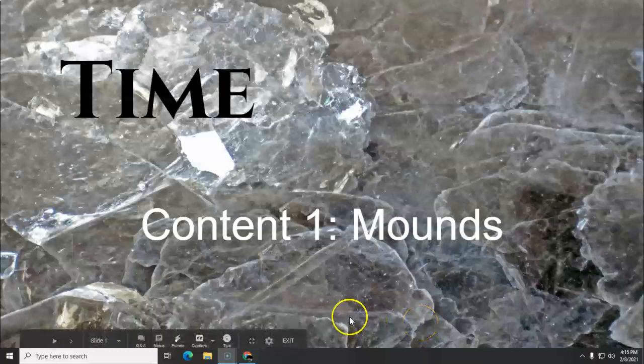Hello, class. This is the Time Hopewell cycle, and this is content one, where we are going to learn about their beliefs and practices and artifacts and things like that. And today we are starting with the mounds.